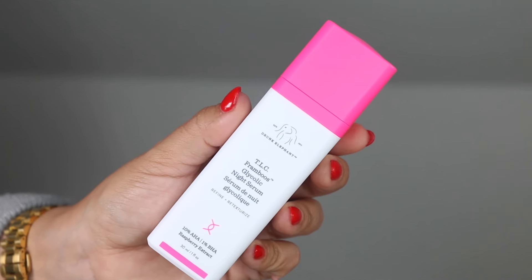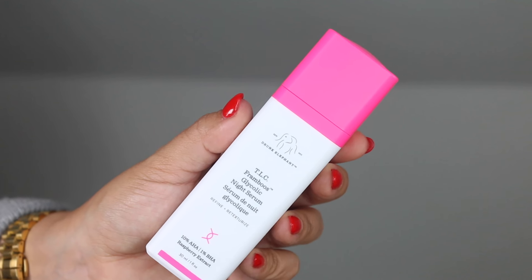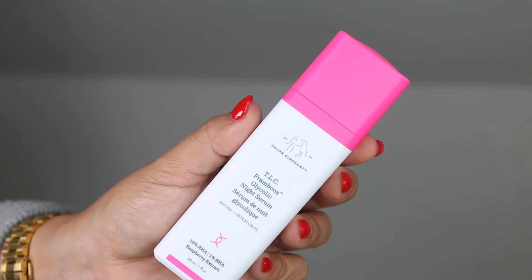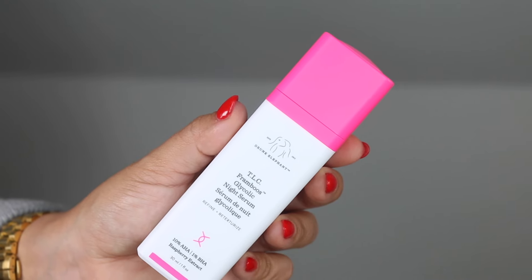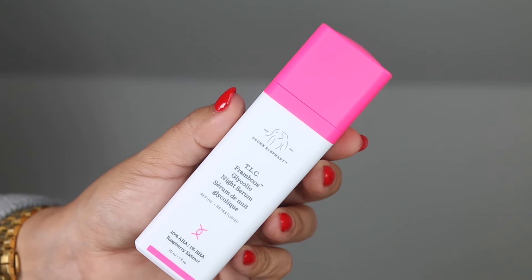I wouldn't recommend the Maelove Super Smooth — it really didn't do much to my skin. Something that would actually resurface is the Drunk Elephant TLC Framboos Glycolic Night Serum. I use it every now and then in my nighttime routine, I always experience a tingle, and what I love most is the results the next day: smoother, softer, more luminous skin — which I did not get from the Maelove.